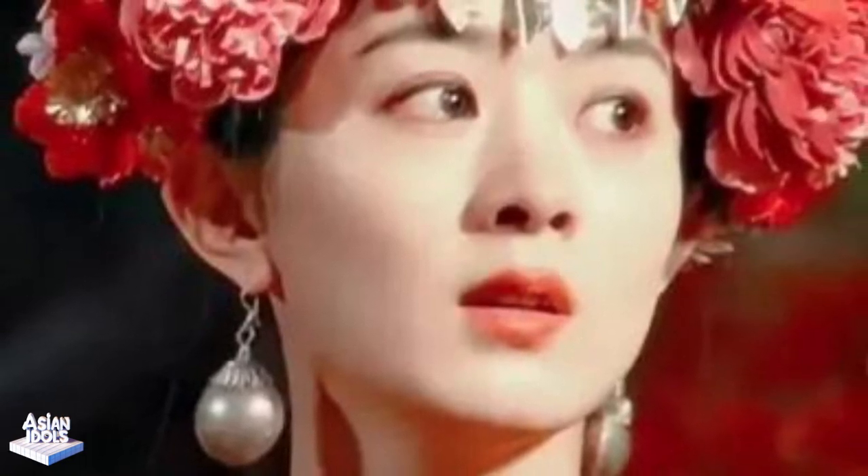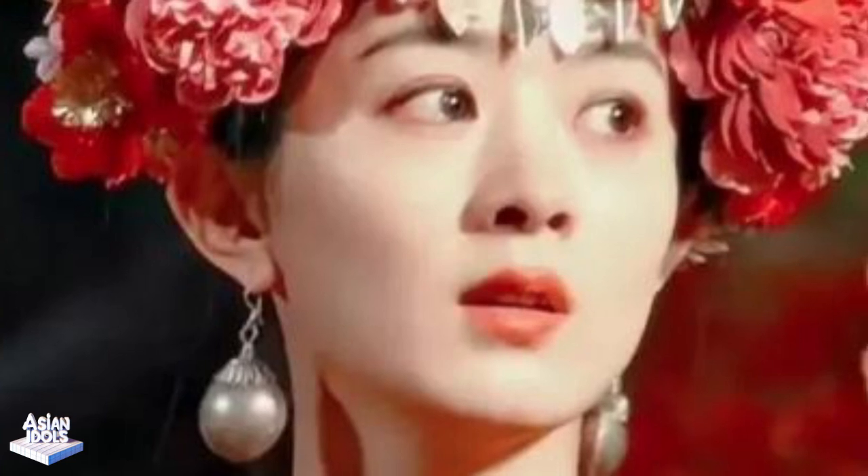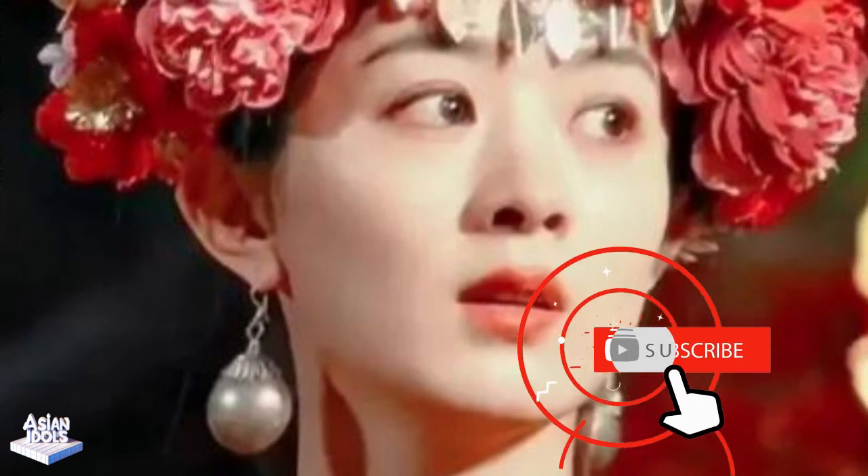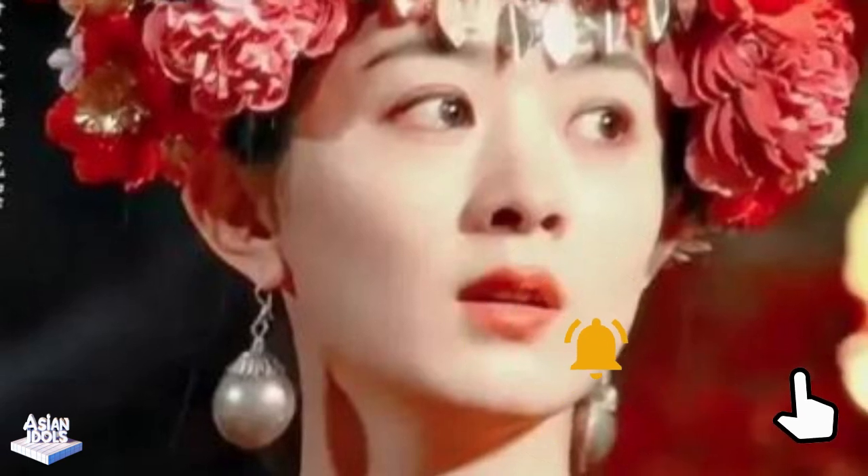When I saw it for the first time, I couldn't help but exclaim: this is not a bride, it's just a fairy descending to the earth. Okay, let's not just look at the beauties — let's talk about the plot.